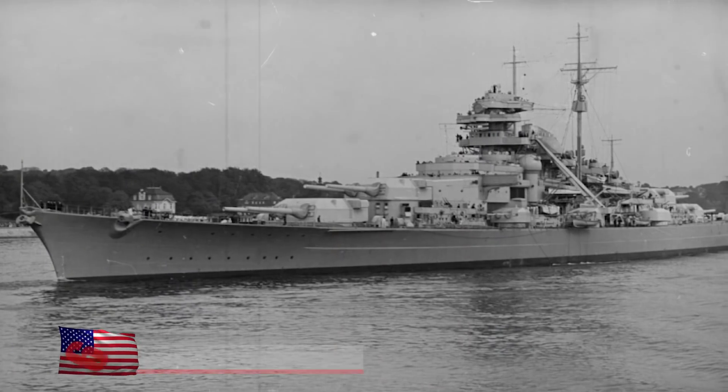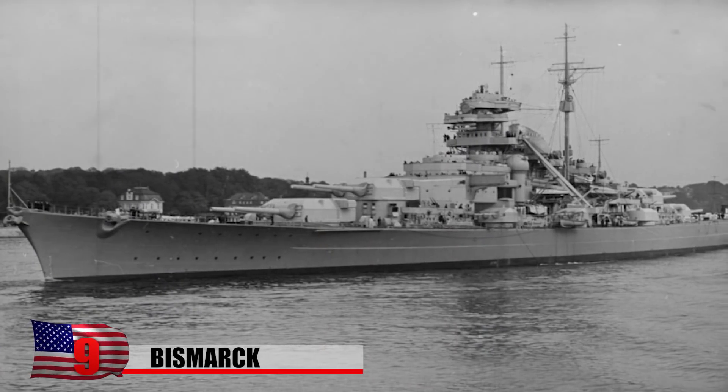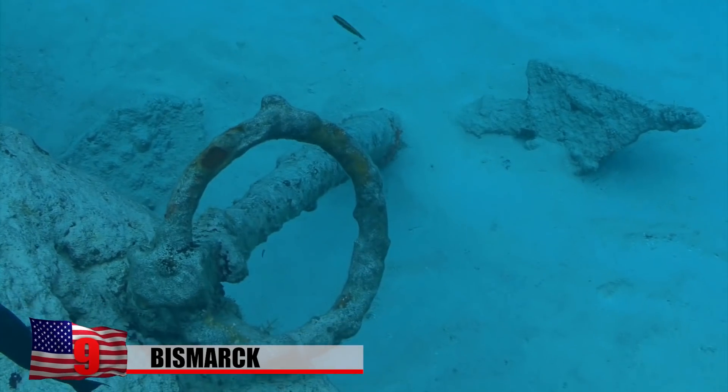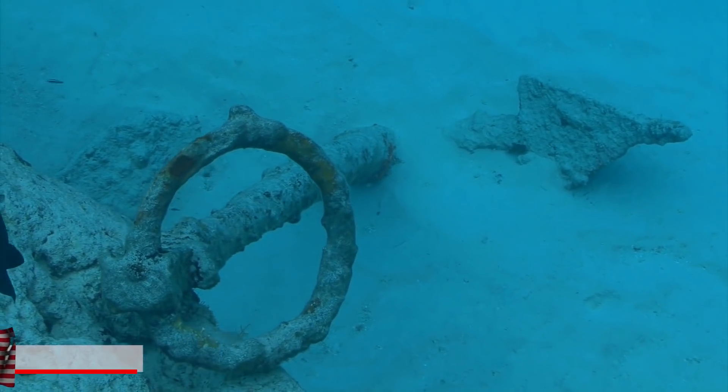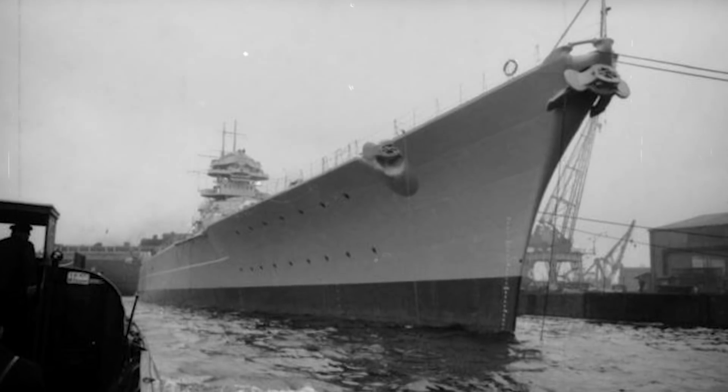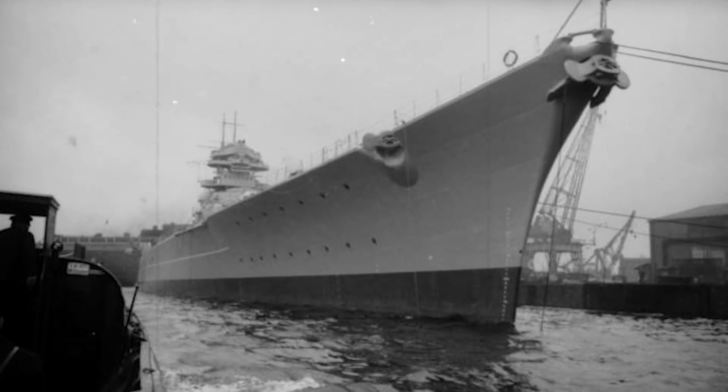The German battleship Bismarck was built during the late 1930s. At one point, it was Europe's most formidable warship, yet it sank just eight days after it hit the seas. During its maiden voyage, the vessel was on a mission to intercept Allied cargo ships that were carrying supplies to Britain.